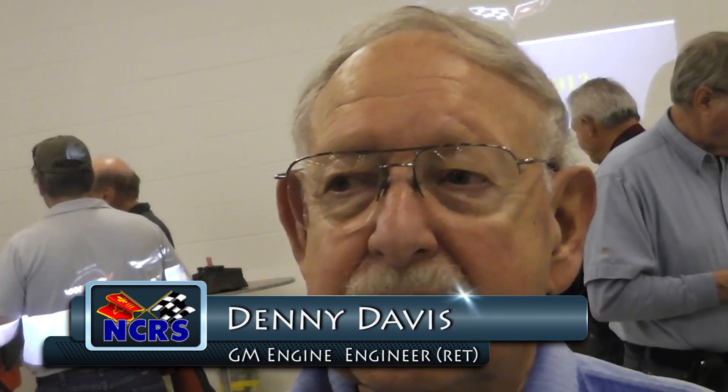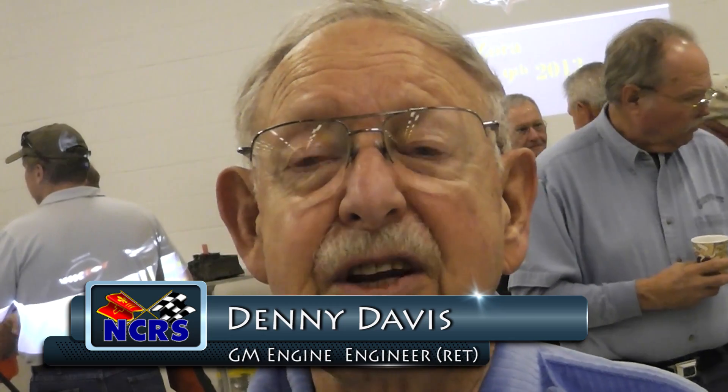The first job I had in general engineering was as a dyno tech working on the Corvair. I'm Danny Davis. I started with GM at GMI in 1949 and graduated in 1953. I had the good fortune of being able to work on different things like some of the early V8 stuff after basics were done, and then went on to work with the Corvair engine.